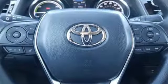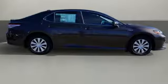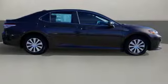Comfortable, convenient, quality. Toyota. They say a journey begins with one step. In this case, it begins with a test drive. Start your next adventure today.